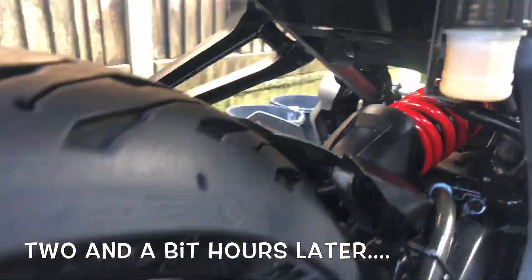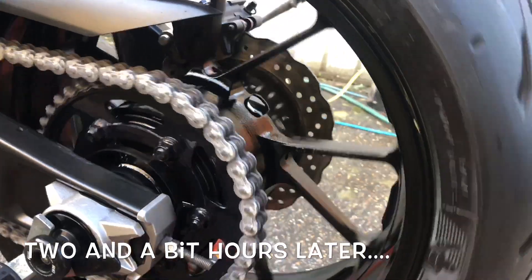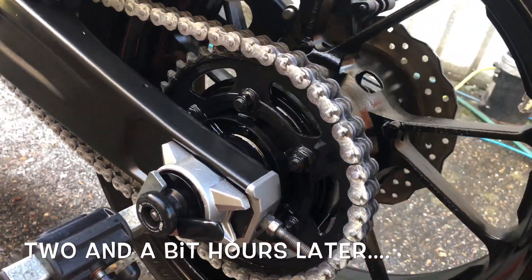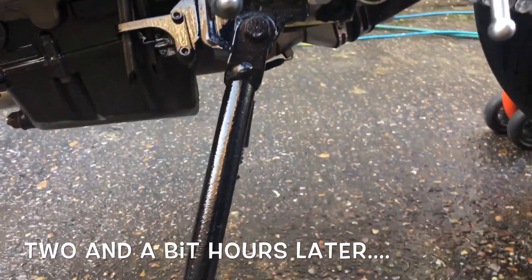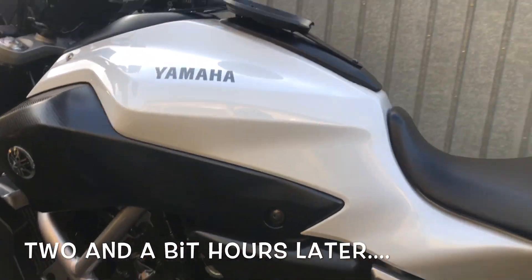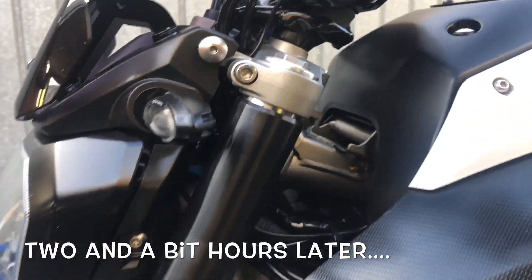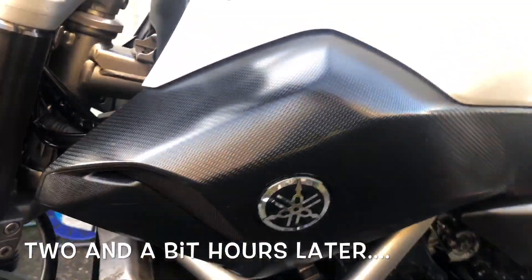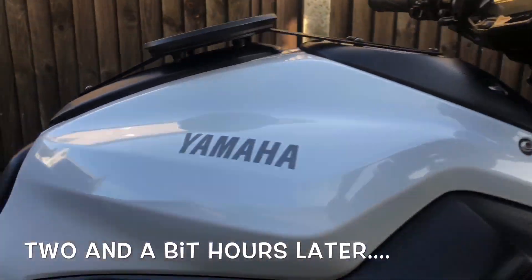Greased all the old chain lube off, re-lubed it back up. Put a bit of paint on here because it's all red rusty — just bulged it up a bit, make it look a bit better. Even mirror polished the levers up. All your plastics, cables, everything's been dressed. Paintwork has been compounded and two coats of wax on.